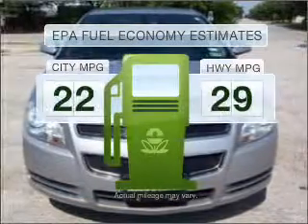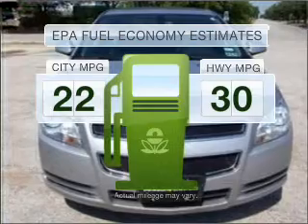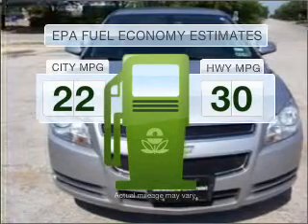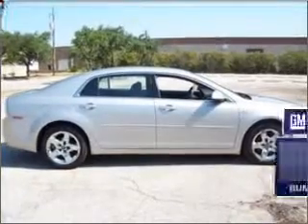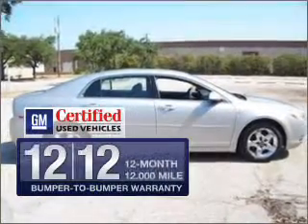Low emissions and the good fuel economy offered in this vehicle are important to you and to the environment. With an efficient four-cylinder engine connected to a smooth-shifting automatic transmission, Owner Care puts no worries on a whole new level.